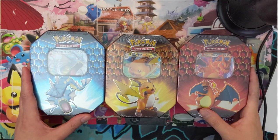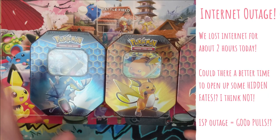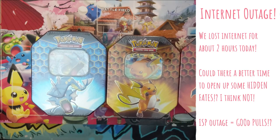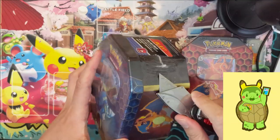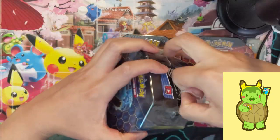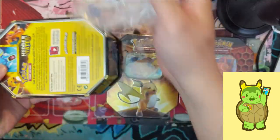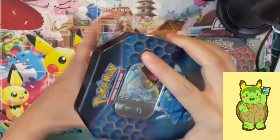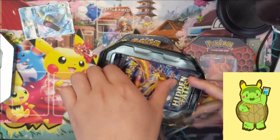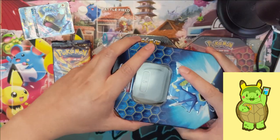Hi everyone, Turtle here with another Pokemon opening. We are a week away from Rebel Clash but we don't have any to open, so we're going back to old reliable Hidden Fates. We have all three tins, which means 12 packs total — definitely our favorite set on this channel. I think this one will really stand the test of time and be a great set for years down the road.